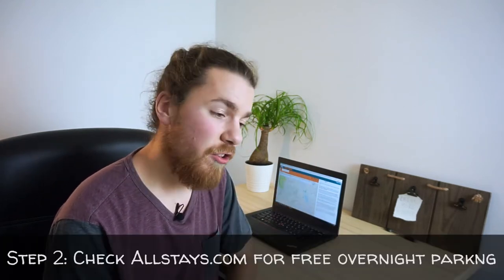Freecampsites.net is not a one-size-fits-all solution — it does struggle when it comes to finding places to sleep in cities. That said, let's cut it some slack, because sometimes it's even hard to find a place to park for free in a city, let alone sleep for a full night. Which brings me to step number two.